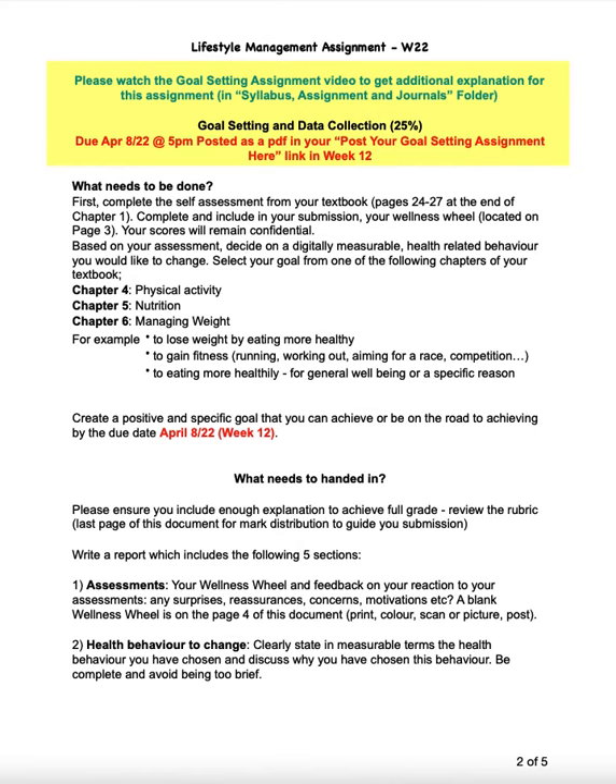you'll see a link to post your goal setting assignment there. Now at the beginning of your textbook — and this is another reason why the textbook is important — in chapter one on pages 24 to 27, there is a wellness evaluation that helps determine where your strengths and weaknesses might be, and that's required in the assignment. So you locate that in your textbook, complete the assessment, and then there's a wellness wheel located on page three of this document.